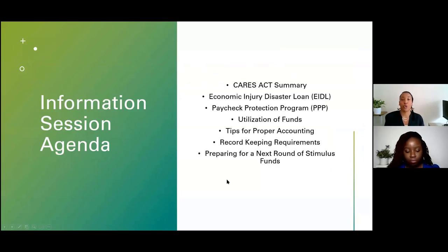So how we're going to go over our information session today: we're going to briefly discuss the CARES Act and give a little summary about what that is, because the funding we're going to talk about actually came from that. We will also talk about EIDL, the Paycheck Protection Program or PPP, discuss the utilization of funds, and then Rue's going to cover tips for proper accounting, the importance of record keeping, and preparing for a next round of stimulus funds.